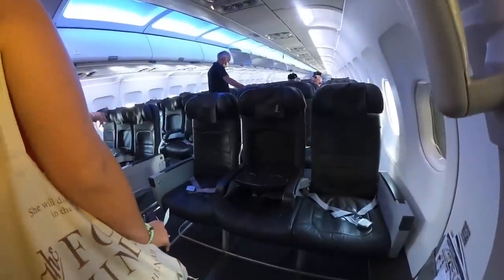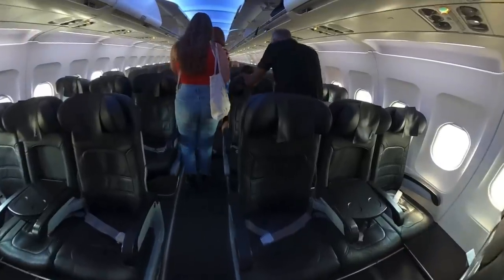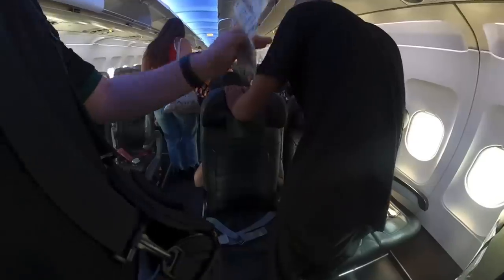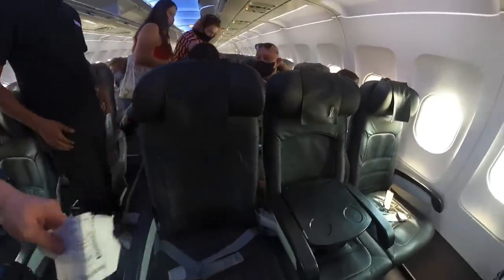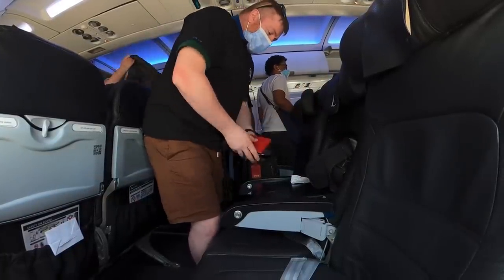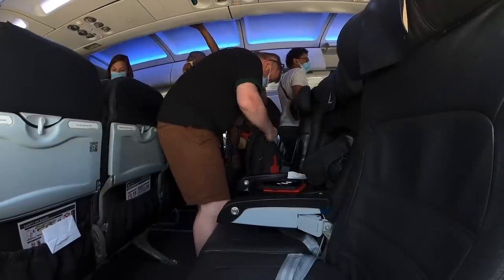Inside, the aircraft is set up in a standard 3-3 configuration. The front row on the right-hand side comes with unbeatable legroom, but the downside is having to stare right at the cabin crew when they're in their jump seats. I've gone for seat 3A in the last row of the three-row premium cabin. We'll look at the seat after take-off, but for now, let's roll.